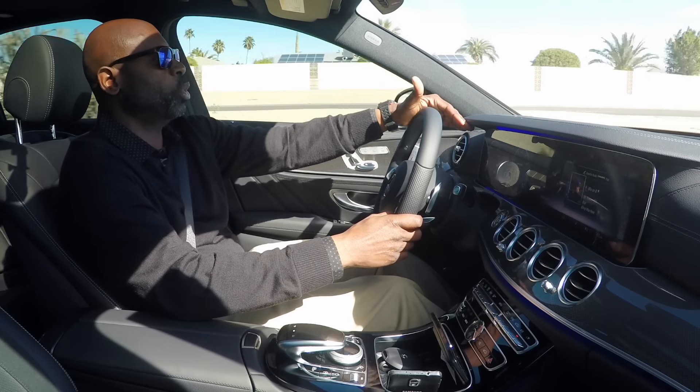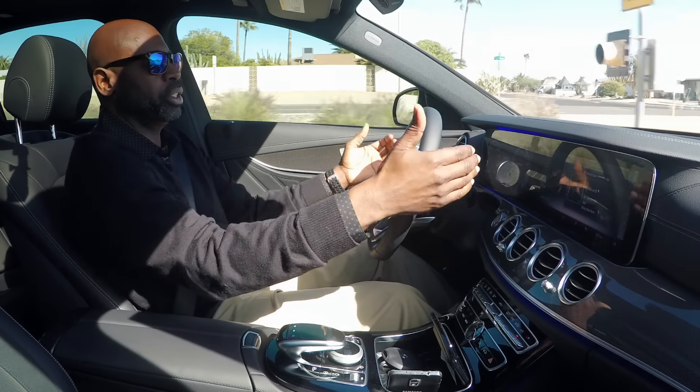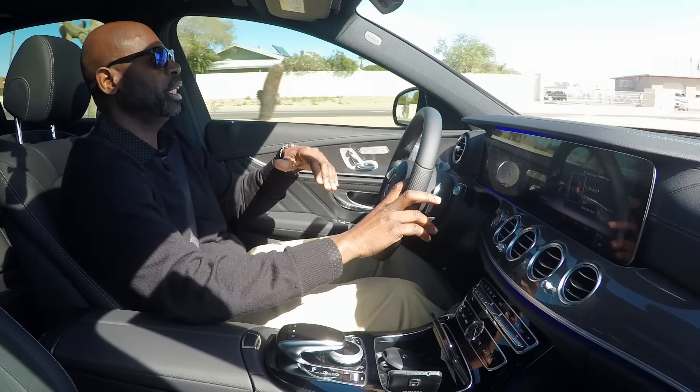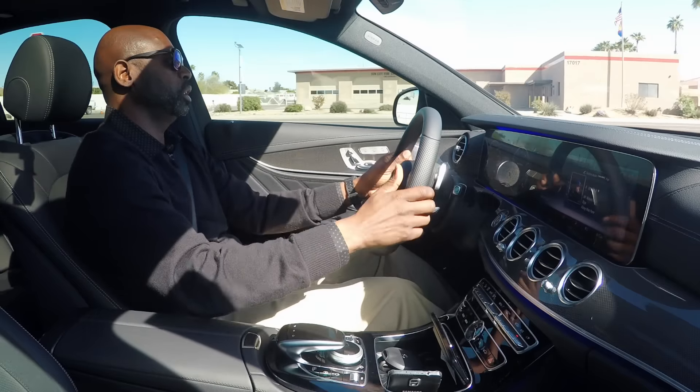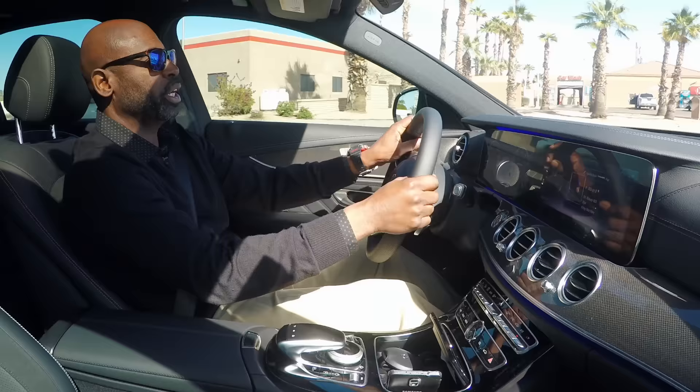Being under the dashboard, the screen actually blocks out sunlight — it acts like a sunshade. So you can really see everything clearly day or night, and it's pretty bright here in Arizona. The steering and the handling is nice too — very comfortable.